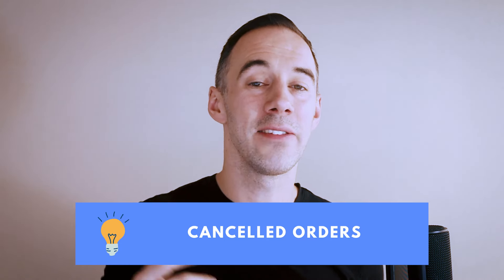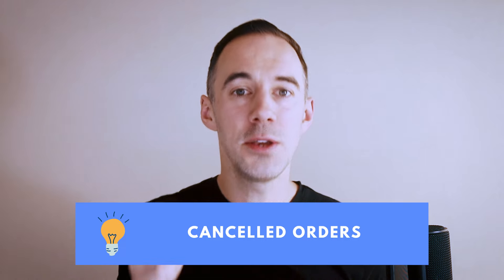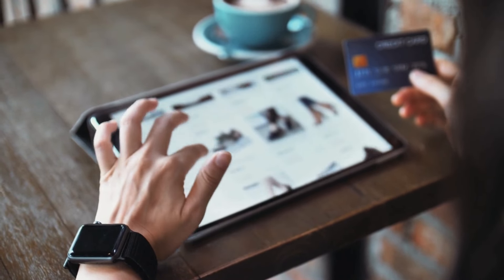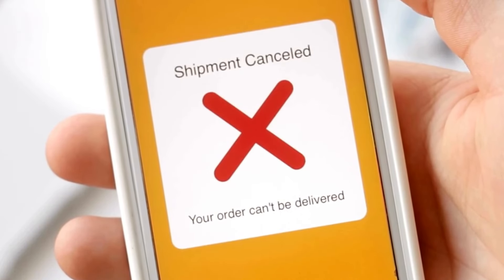November is the best time to source. My eighth top tip for Q4 sourcing is going to be around cancelled orders. Specifically, you want to be understanding which suppliers are going to be cancelling orders and which are not. Because when the big sales are coming up, you really don't want to be wasting your time sourcing on suppliers which are going to cancel your orders. And if you've got VAs, make sure they know this information as well. Otherwise they're going to waste a day sourcing products that you can't even buy.